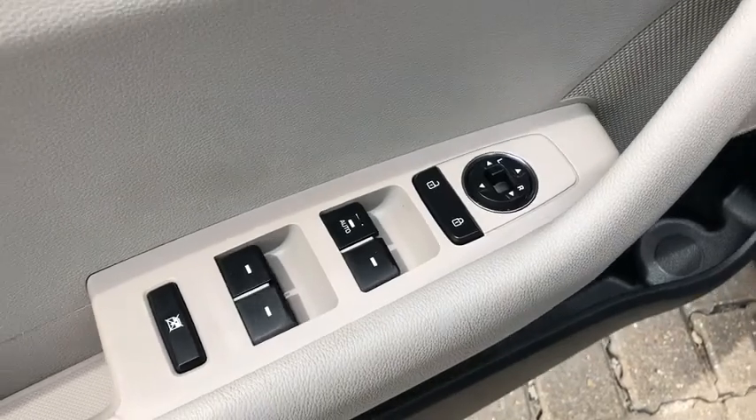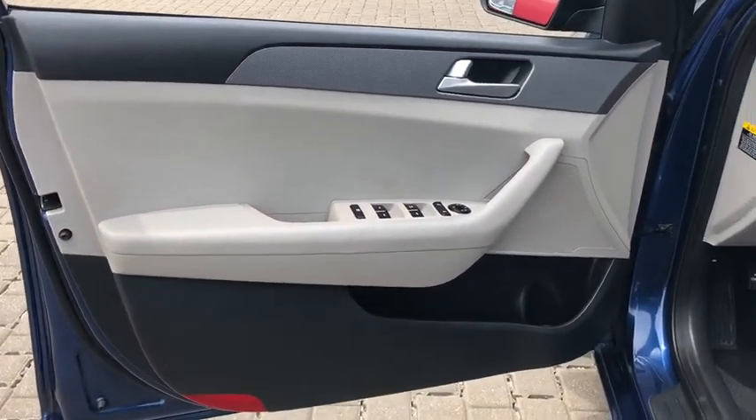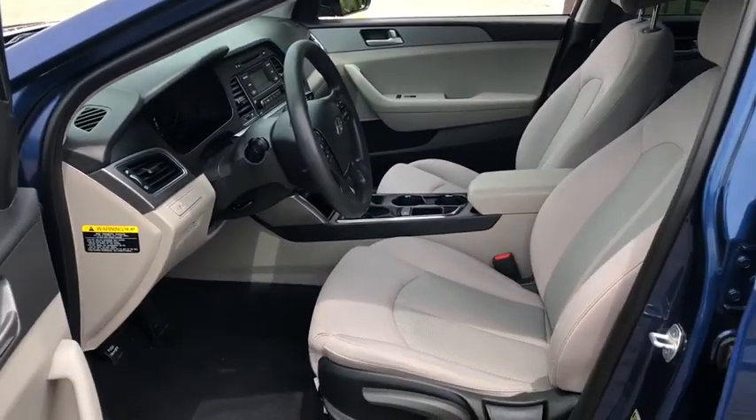Remote keyless entry, cloth seats, driver vanity mirror, front bucket seats, front reading lamps. This beauty is sure to make you the talk of the neighborhood, so call or drop in for a test drive today.